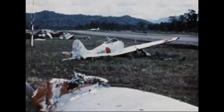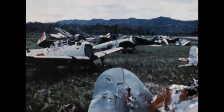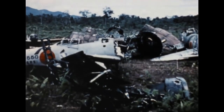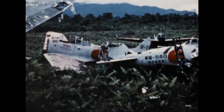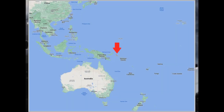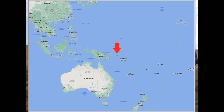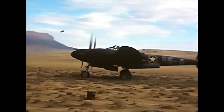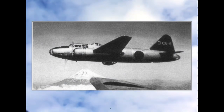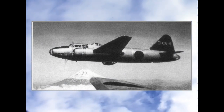The most notable P-38 action in the Pacific was downing the plane carrying Admiral Yamamoto. On the 18th of April 1943, 16 P-38 fighters were sent to locate Yamamoto's plane after US codebreakers intercepted a message that he would be flying to Bougainville Island for a frontline inspection. The P-38 fighters flew more than 400 miles at low altitude to avoid detection, managed to intercept the two G4M Betty bombers and escorting Zero fighters near the island, and shot them down, losing only one P-38.